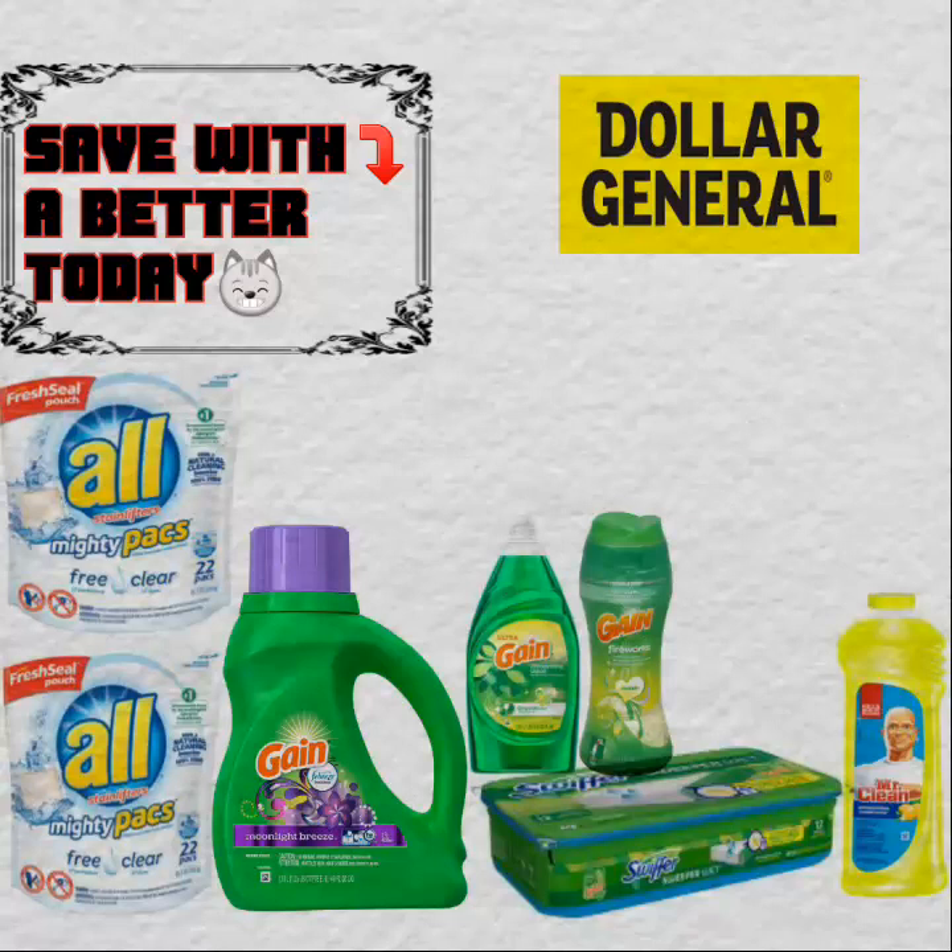Hi friends, I hope you guys are having a wonderful week. On this video, I'm providing you with deals available at Dollar General and also at Walgreens.